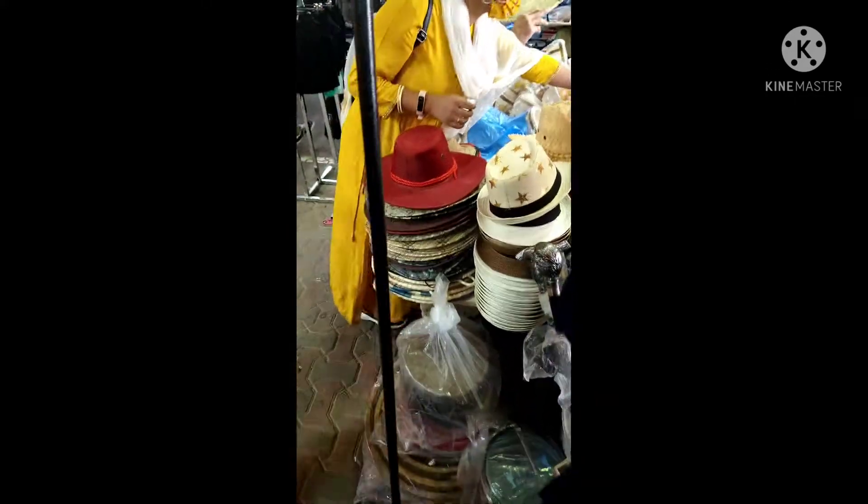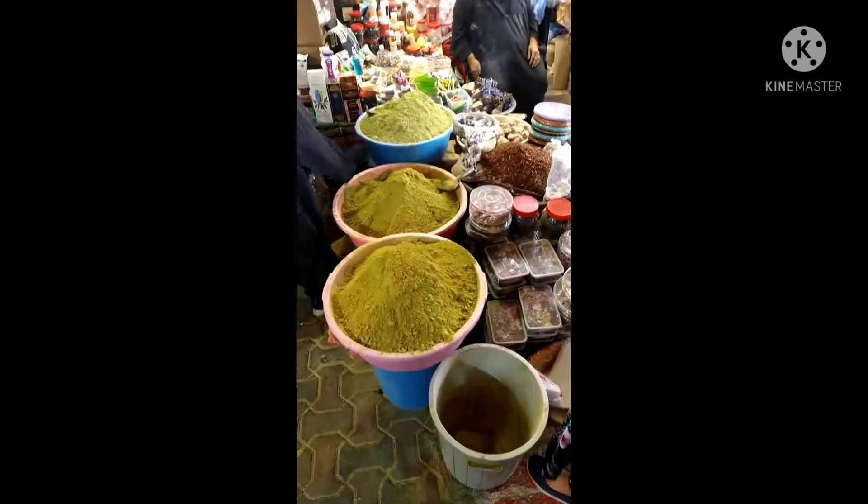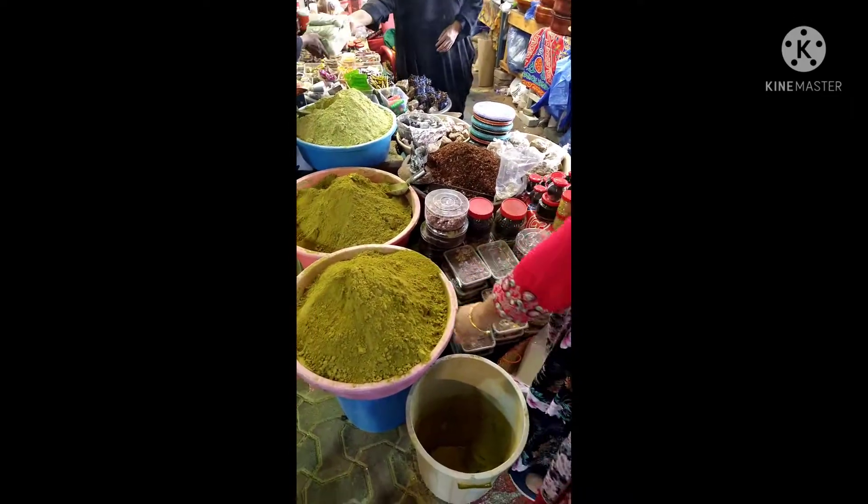There are sticks available for aged people, and hats as well. On this side is the henna section. You can see different types of small sticks — this is the henna section.